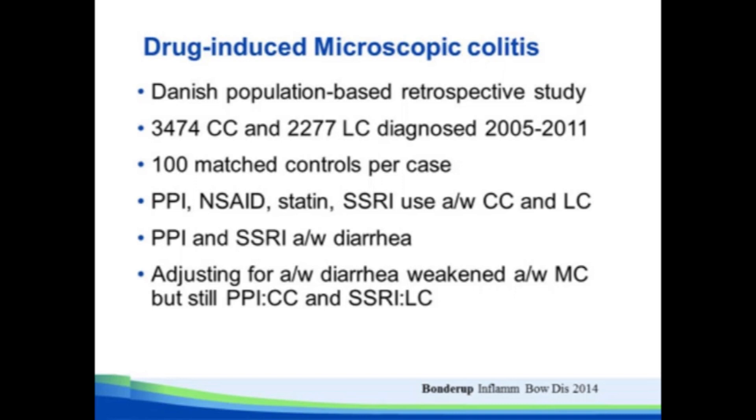I think this is a real phenomenon, and it's really worth the time in the office when you see a patient with microscopic colitis to look very carefully at their medication list, including over-the-counter things like NSAIDs.